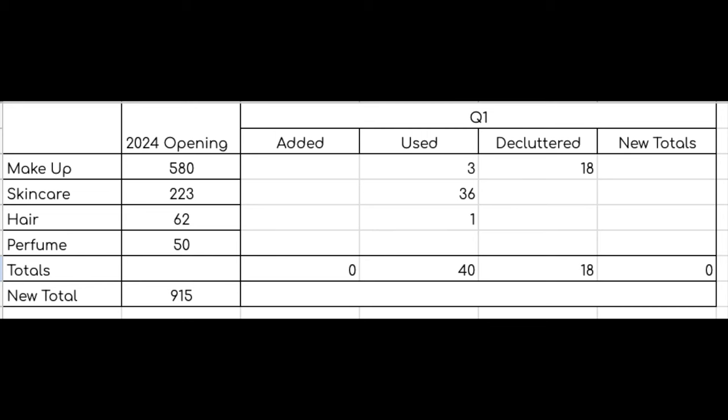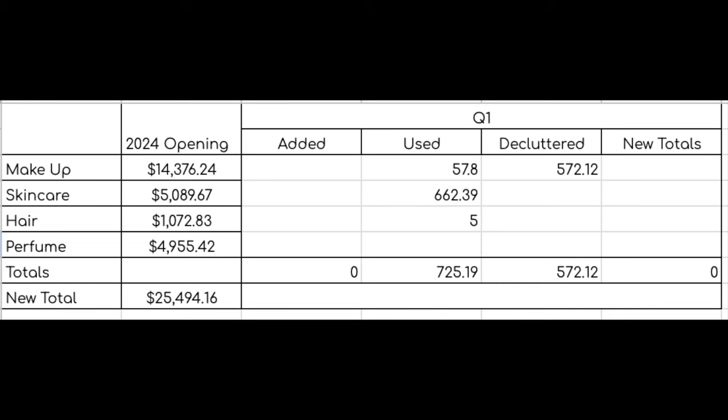In total for quarter one, quantity wise: three makeup items, 36 skincare items, and one hair care item — a total of 40 items used. Values wise: makeup items were worth $57.80, skincare totals $662.39, and the one hair care item was worth $5, bringing my total used for quarter one to $725.19 worth of product. I'm really pleased with that — it's a good start to the year. A couple of categories I want to focus on more in quarter two, but overall we're off to a good start. Thank you so much for watching, I hope you've enjoyed it and I will see you in my next one. Bye!